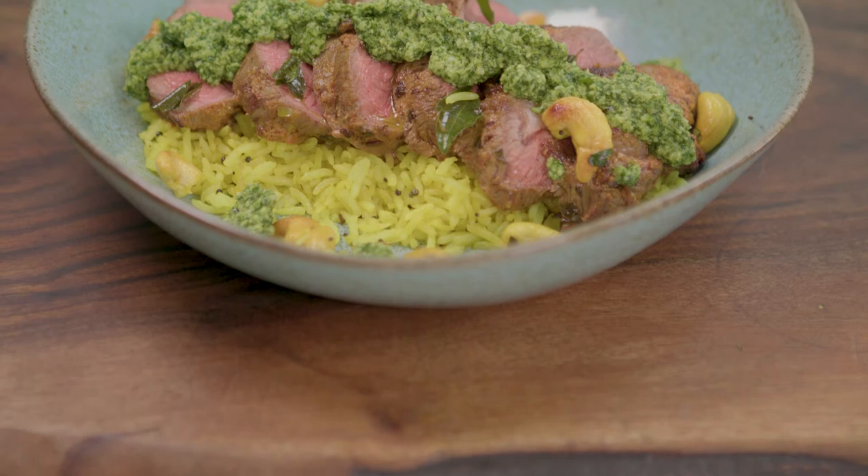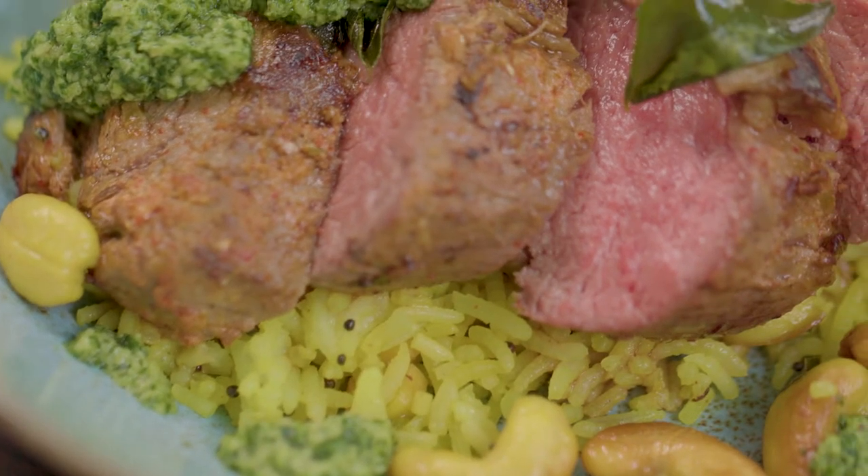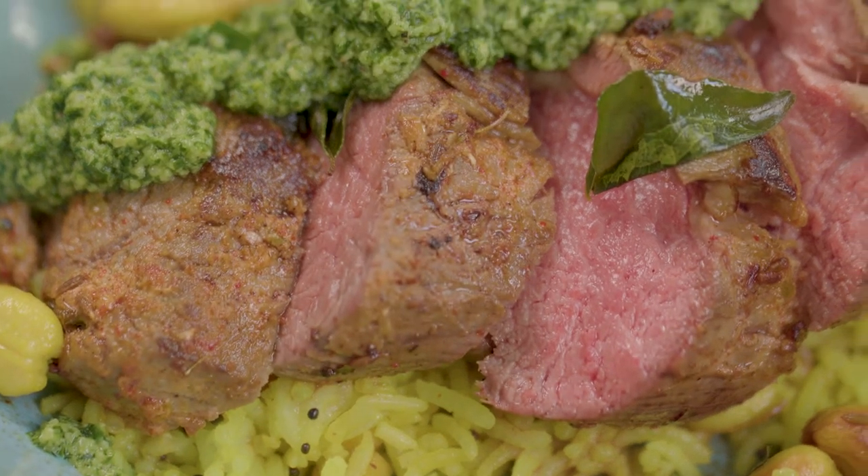So today I'm cooking a tandoori style lamb neck fillet with some lovely tangy lemon rice, which has got cashew nuts, curry leaves and lots of South Indian flavors, and I'm going to serve that with a cashew nut pesto.